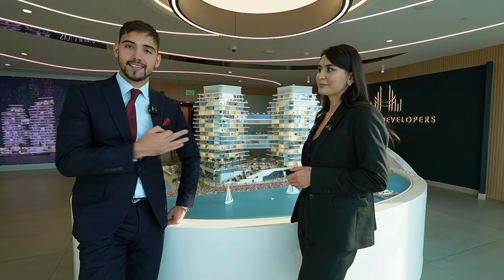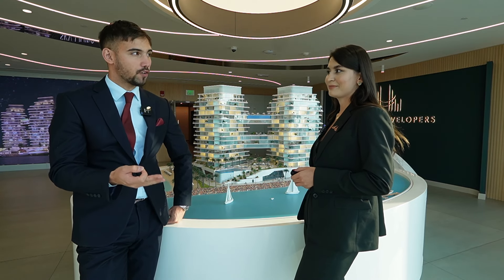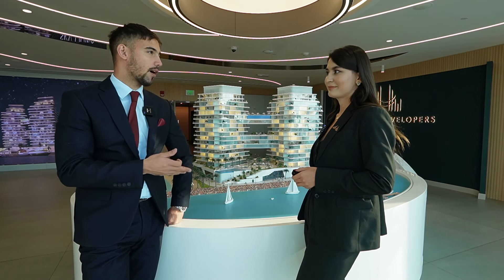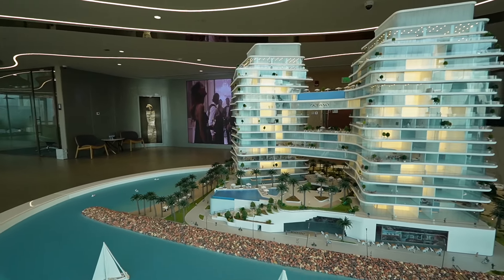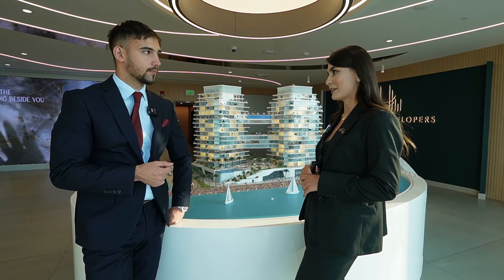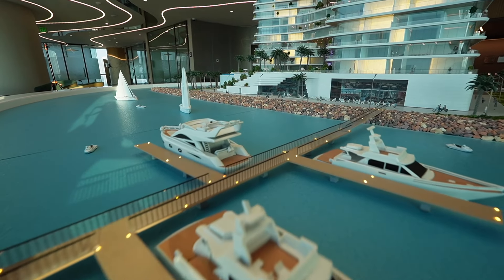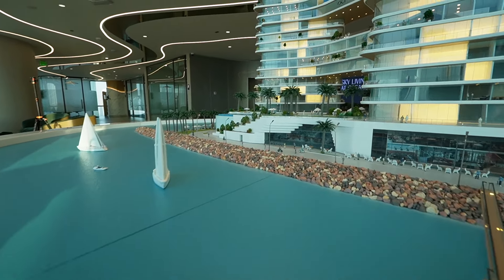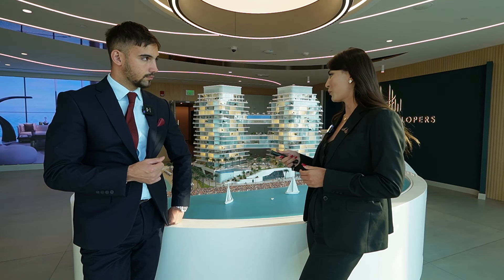The starting price for today in the project is 3.5 million for a one-bedroom apartment, 5.5 million starting price for two bedrooms, and around 8–9 million for three bedrooms. The four-bedroom unit facing Wynn Casino and open sea view is 30 million dirhams. Our two duplex penthouses, which are five-bedroom plus maid rooms, are 24.9 million dirhams each.